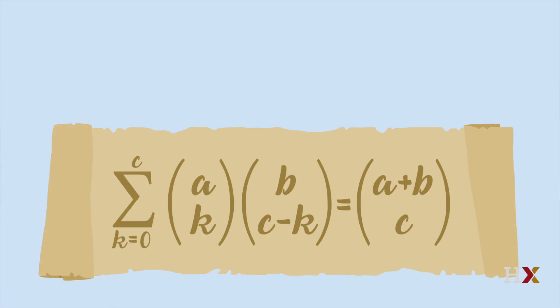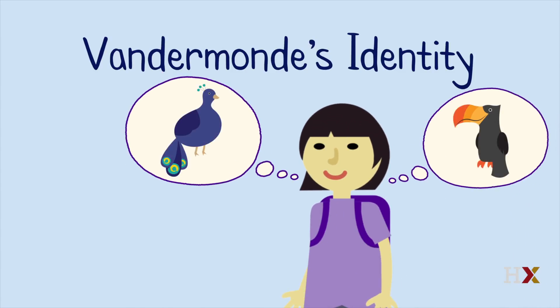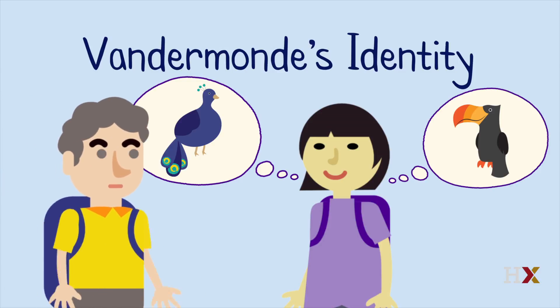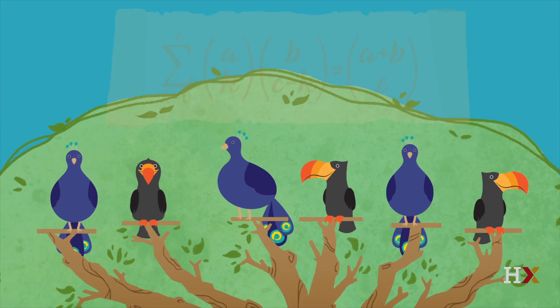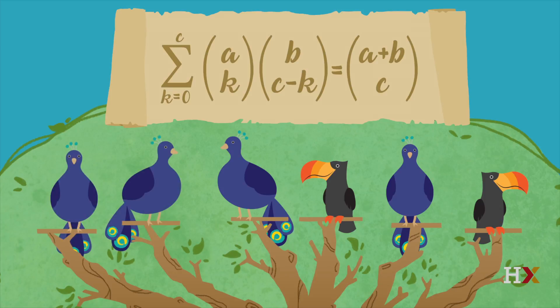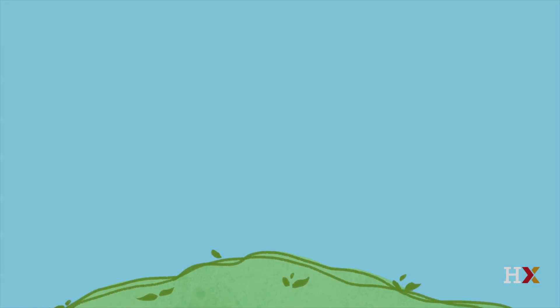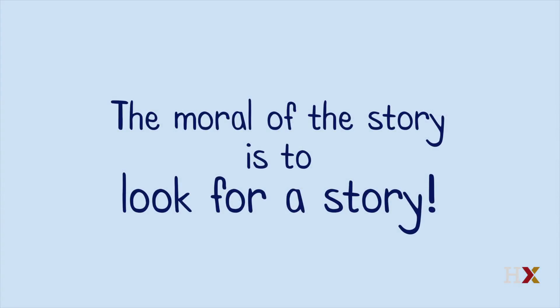The formula on the scroll is called Vandermonde's identity. Sylvia has just discovered a story proof of this identity. She has given it an interpretation rather than doing tedious or intractable algebra. Both sides of the identity count the same thing, so they must be equal. Sylvia gave her proof for the case c equal to six because she was looking at a tree with six top branches, but the same idea works for any value of c. Vandermonde's identity is a handy result that often comes up in problems involving binomial coefficients. Thinking about it in terms of a story makes it easier to remember and understand. The moral of the story is to look for a story.